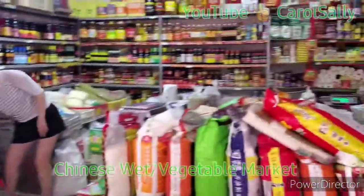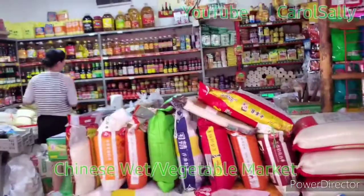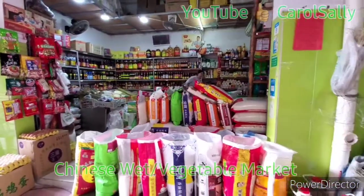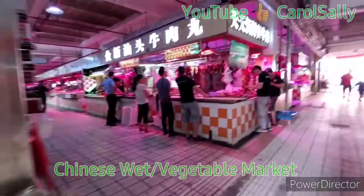This is a grocery store. That's a grocery store. Then we go inside the market now.